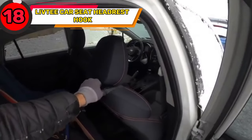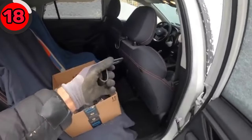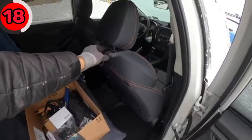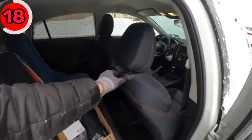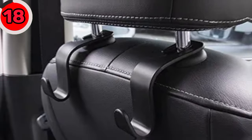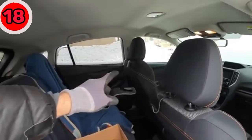Organizing your car interior has been made easy with the Liv-T Car Seat Headrest Hook. These universal headrest hooks can organize your backseat and floor debris in an orderly manner, preventing grocery and shopping bags from rolling on the floor and preventing your handbag and food bag from falling off the seat. You can easily install these hooks without removing the headrest and without additional tools.